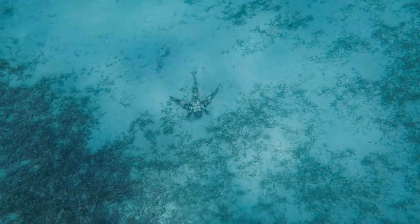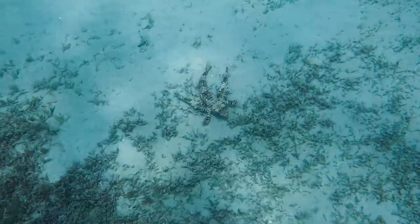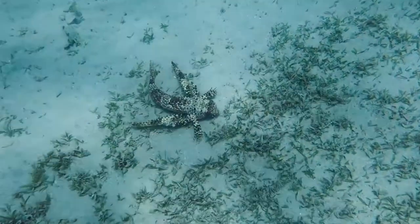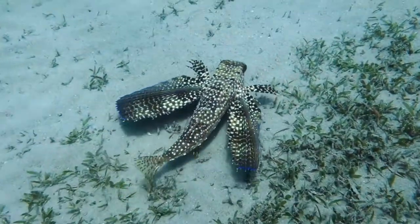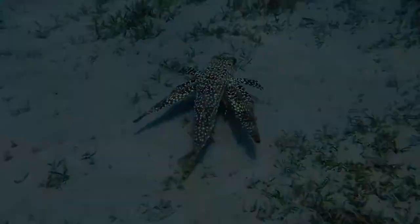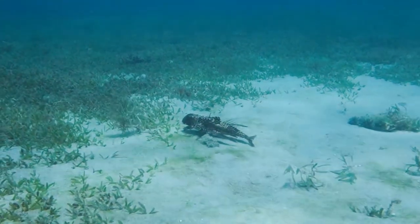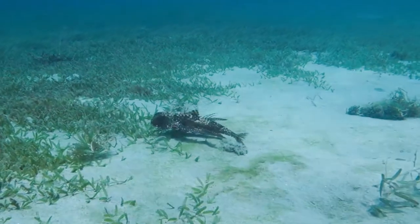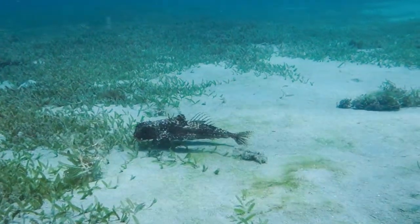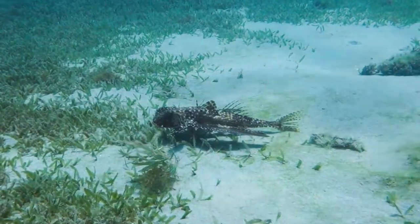Mostly when you first see a Flying Gurnard — maybe when you're snorkeling — it just appears as this odd kind of wedge shape on the bottom. When they've folded their wings they look kind of like a brown, maybe greenish colour. They're not your typical fish shape; they're more of a sort of elongated triangular shape, and the wings folded along the sides look kind of raggedy.